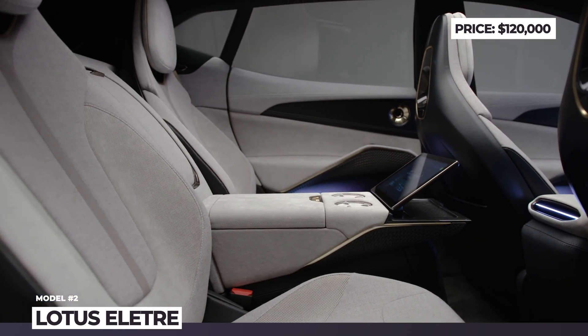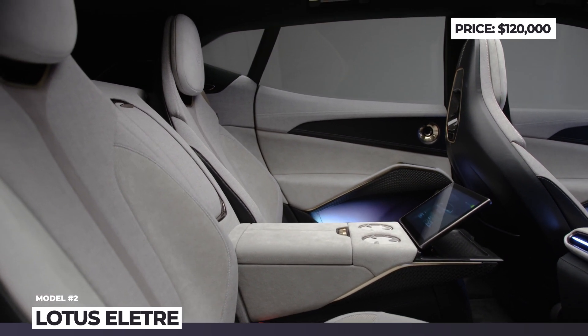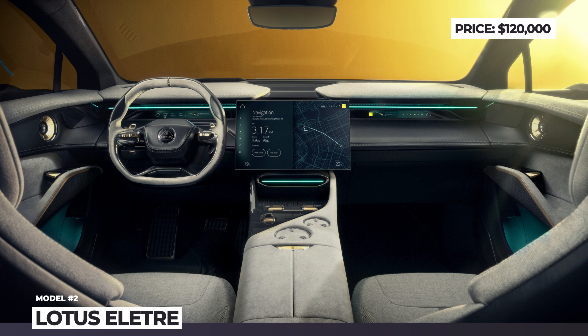Its seats and surfaces are wrapped in wool blend, man-made textiles, genuine leather, or durable microfiber.